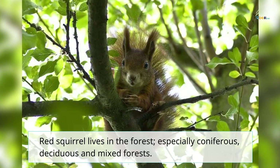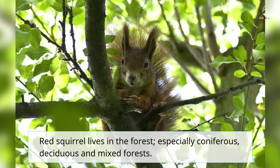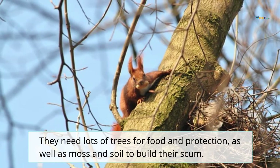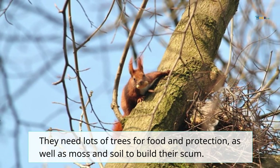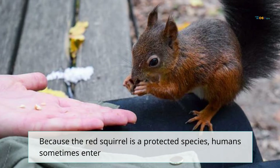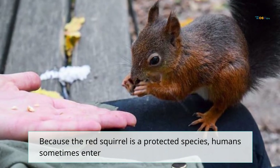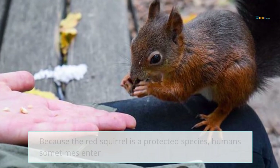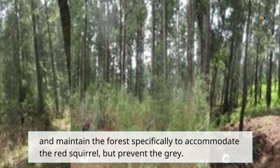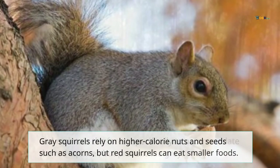Red squirrels live in forests, especially coniferous, deciduous, and mixed forests. They need lots of trees for food and protection, as well as moss and soil to build their nests. Because the red squirrel is a protected species, humans sometimes enter and maintain forests specifically to accommodate red squirrels while preventing the encroachment of gray squirrels.